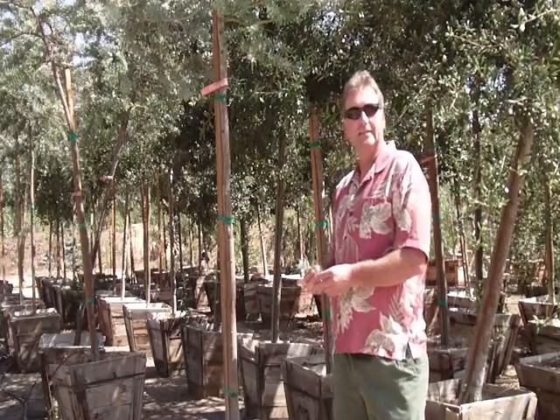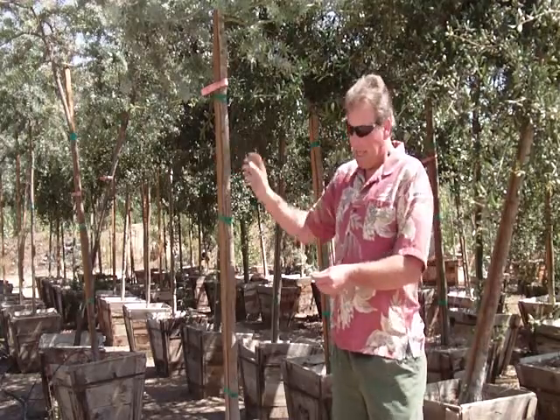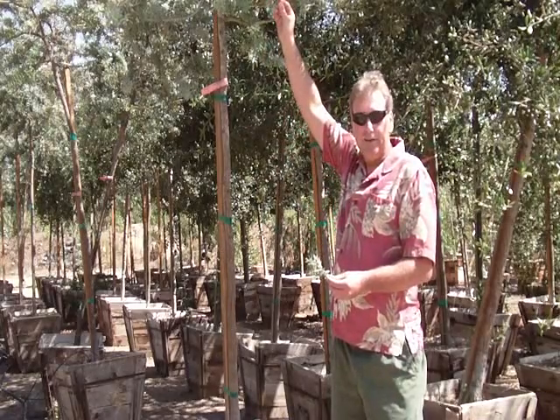The first one in our series is the Acacia Baleana. It is a beautiful tree, very drought tolerant, has a nice gray foliage, very lacy, and gets little yellow flowers once a year.